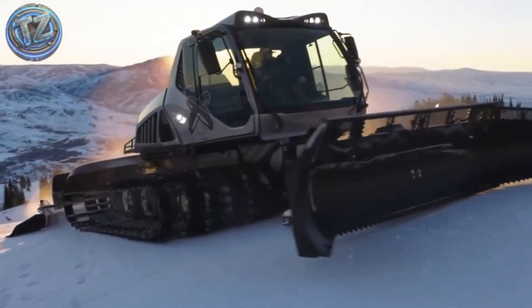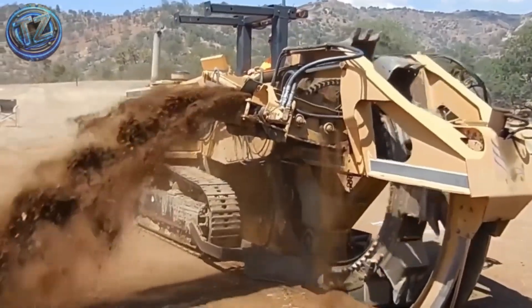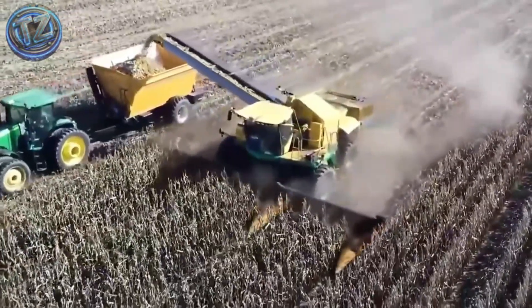Did you think you'd seen everything in the world of agriculture? Well, get ready, because what you're about to see looks nothing like the idyllic fields you might imagine.